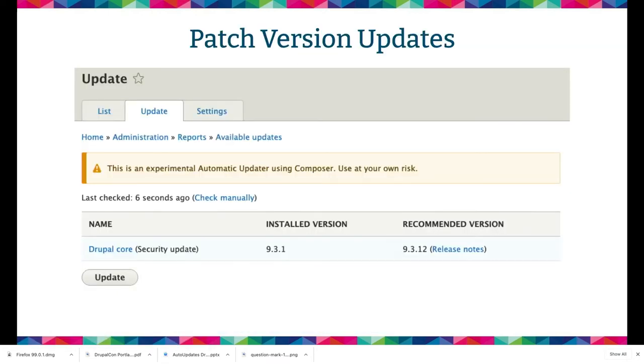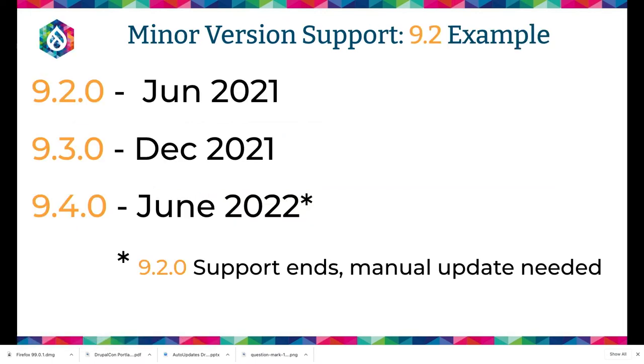Patch version updates are the thing we're going to support right out of the box — going, say, from 9.3.1 to 9.3.12. An example of minor version support: 9.2.0 came out in June 2021, 9.3 was released in December, then 9.4 the next June, and then 9.2 support ends. At that point you'd need to do a manual update if we only support patch version updates. But if you're okay with just bug and security fixes for a year, you could stay on the 9.2 branch and we would automatically update you.